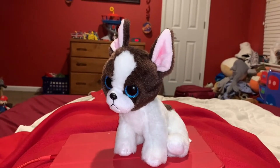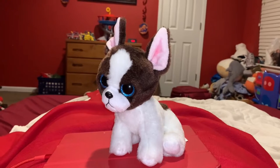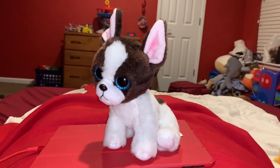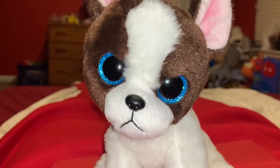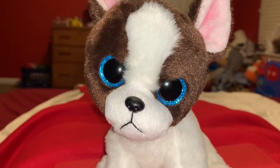Hi guys! Adam here and welcome back to another video on Adam's Toyland. Today I'm going to be showing you this Ty Beanie Baby's French Bulldog. The name that this Beanie Baby got is Portia. I think that's a very cute and adorable name for a French Bulldog.